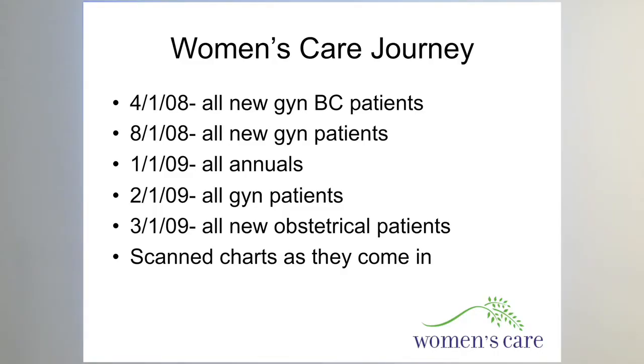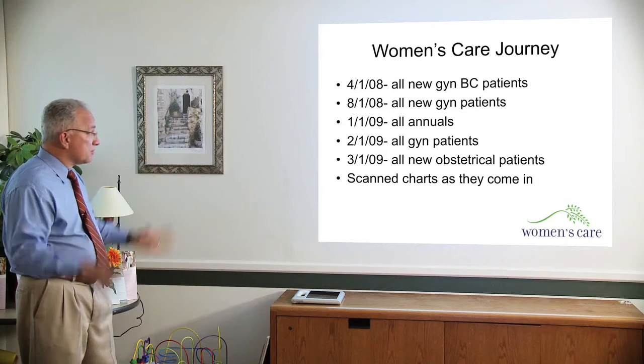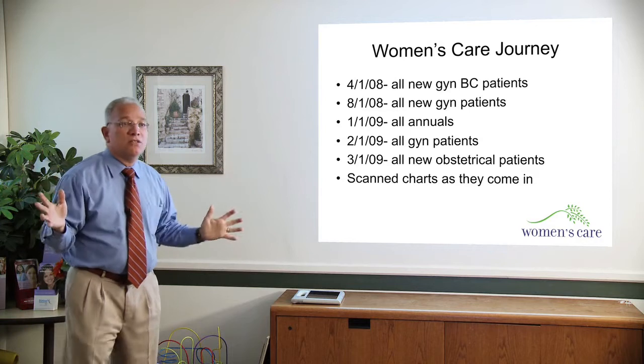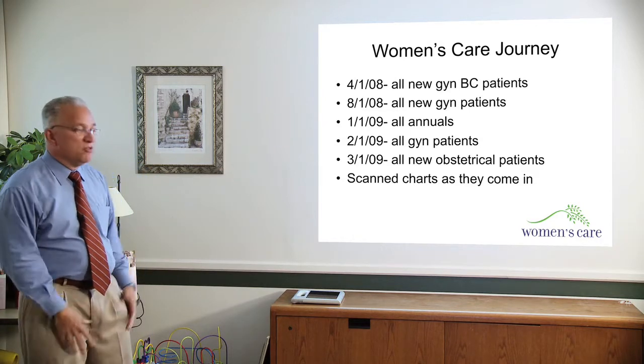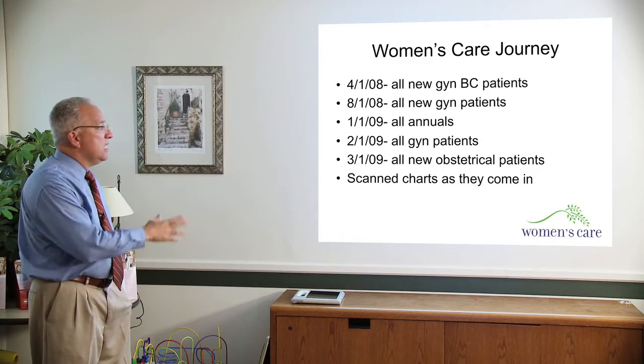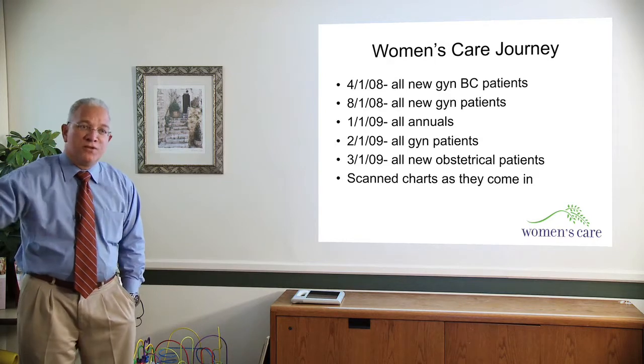Then after four months, we incorporated all new GYN patients — again, people that don't have any paper — getting people familiar with the software. January 1st is when we went all out and started doing all annuals, and by February we were doing all gynecological patients, which in an OB-GYN practice is the overwhelming majority of your patients. March 1st, we started doing all new obstetrical patients, and we're going to be moving the obstetrical patients through the nine months of the pregnancy. Those that were started on paper, we're just going to leave them on paper until they're done, and then start them electronically.